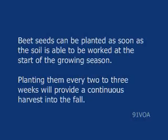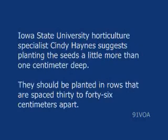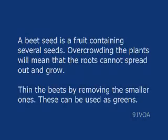Beet seeds can be planted as soon as the soil is able to be worked, at the start of the growing season. Planting them every 2 to 3 weeks will provide a continuous harvest into the fall. Iowa State University Horticulture Specialist Cindy Haynes suggests planting the seeds a little more than 1 cm deep. They should be planted in rows spaced 30 to 46 cm apart. A beet seed is a fruit containing several seeds.